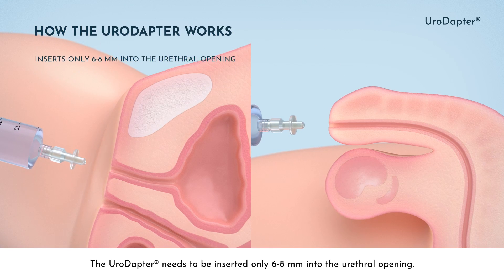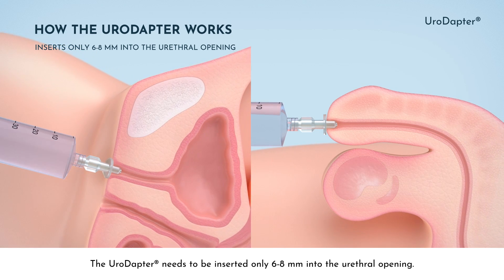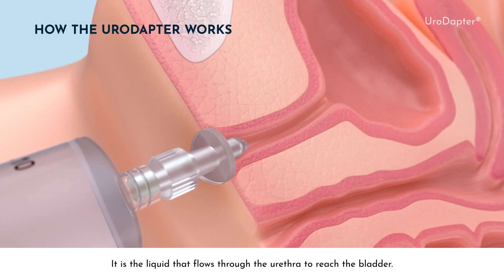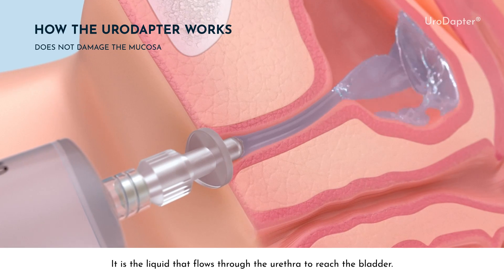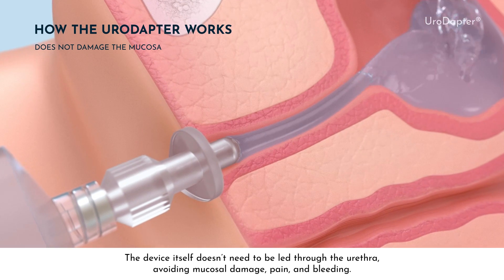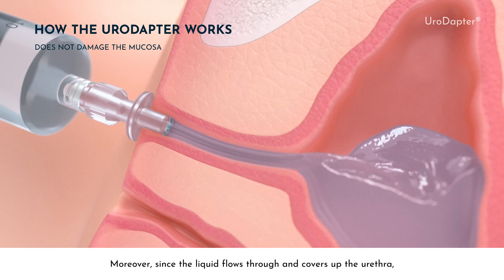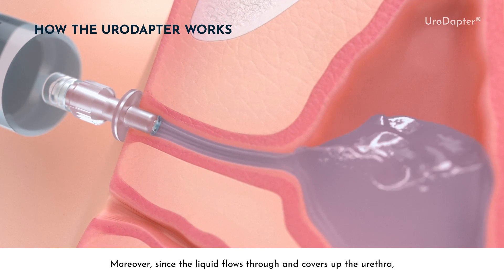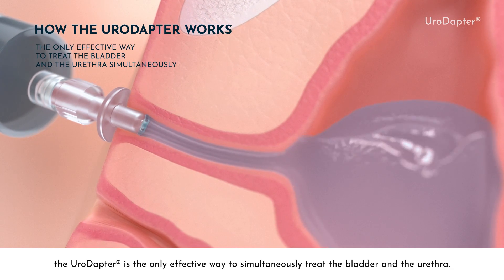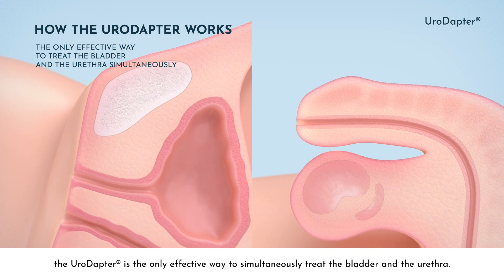The Uroadapter needs to be inserted only 68 mm into the urethral opening. It is the liquid that flows through the urethra to reach the bladder. The device itself doesn't need to be led through the urethra, avoiding mucosal damage, pain and bleeding. Moreover, since the liquid flows through and covers the urethra, the Uroadapter is the only effective way to simultaneously treat the bladder and the urethra.